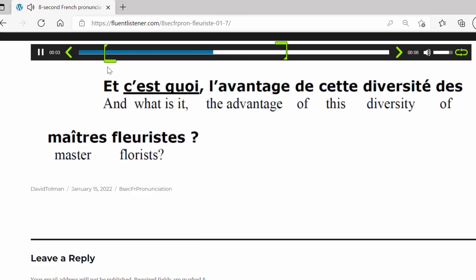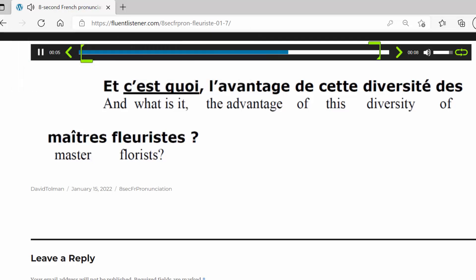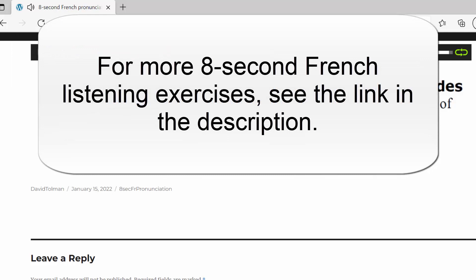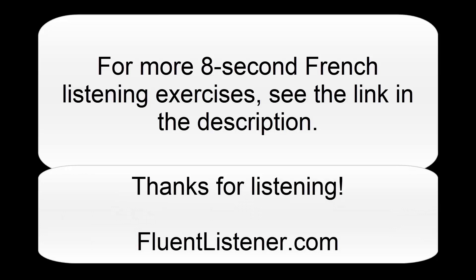Let's listen to the whole thing twice and then you can get into your practicing. Et c'est quoi l'avantage de cette diversité des maîtres fleuristes? Et c'est quoi l'avantage de cette diversité des maîtres fleuristes? I hope you enjoy that. Let me know if you have any questions — just send me an email. Have a good day.